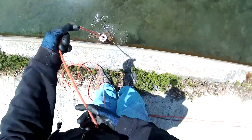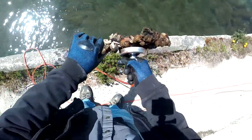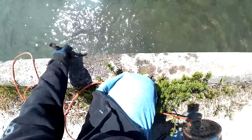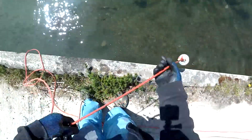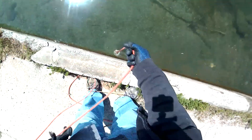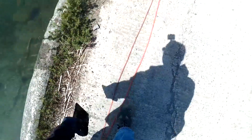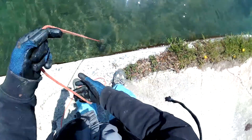Alright, we got our first find, guys. What do we have? A piece of rebar. We got our next find — let's see what we've got. Big old chunk of steel.